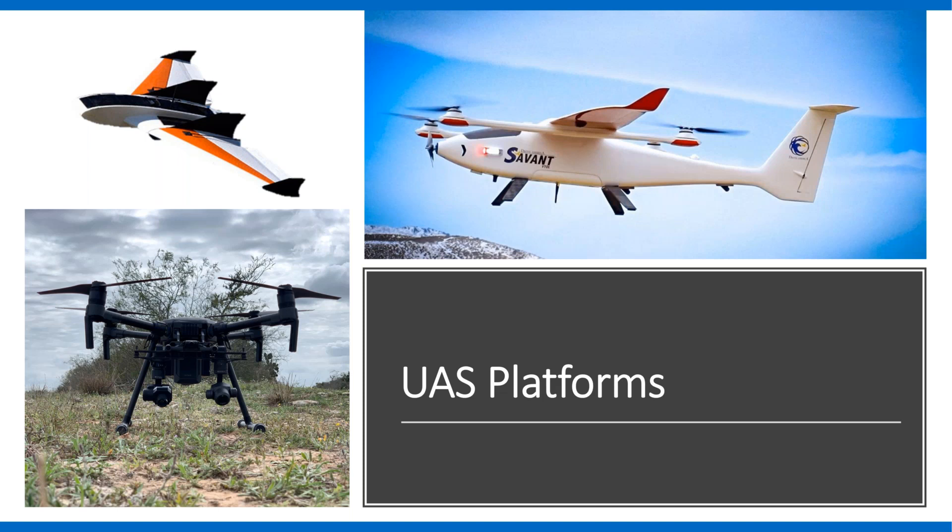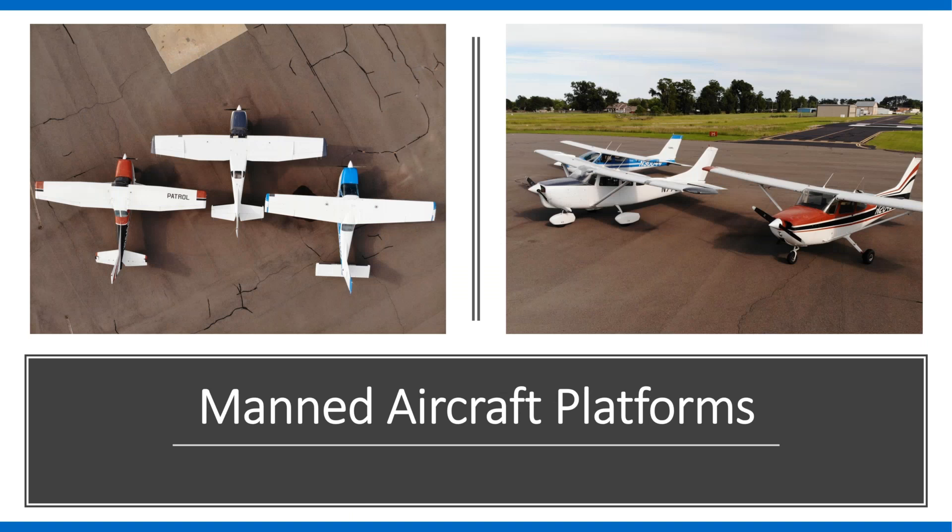Fixed wings can fly much longer, but still have a limitation of about a thousand acres in a day at roughly one inch or two and a half centimeter resolution. Anything larger than that — which is the majority of our operations — requires us to move beyond unmanned aerial systems and into our manned aircraft system. I'll let Don take back over here, as he heads up that division and can explain our different assets and camera systems used with our manned fleet.